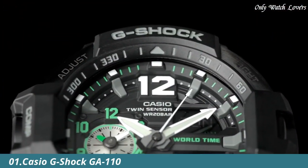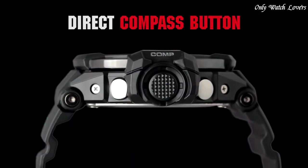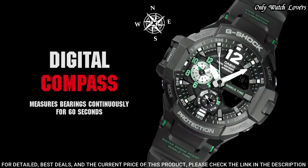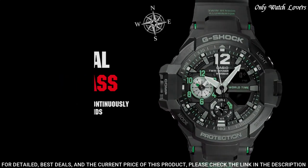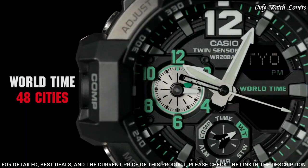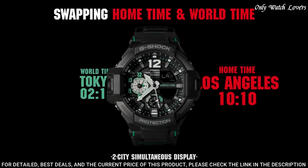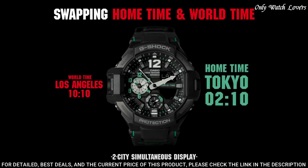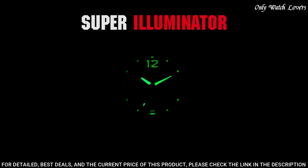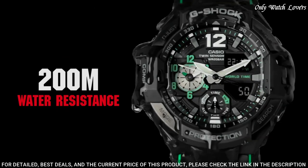Number 1: Casio G-Shock GA1100 Men's Watch manufactured by Casio. It is equipped with Japanese quartz movement and 5441 caliber. Polymer stainless steel case of round shape. Case dimensions are 52.1 mm in diameter and 16.9 mm in thickness. The dial of this Casio watch is black, display type analog-digital. This timepiece has mineral glass. Polymer band, band color black. Water resistance 200 meters.